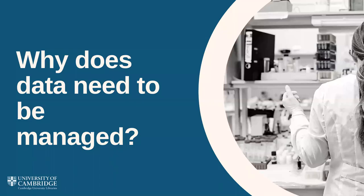Data management might seem like an extra hassle for researchers busy with their projects, but it's an area where a little bit of early effort can save you a great deal of hassle in the long run. This short video will outline some of the key reasons why you should engage with data management techniques.